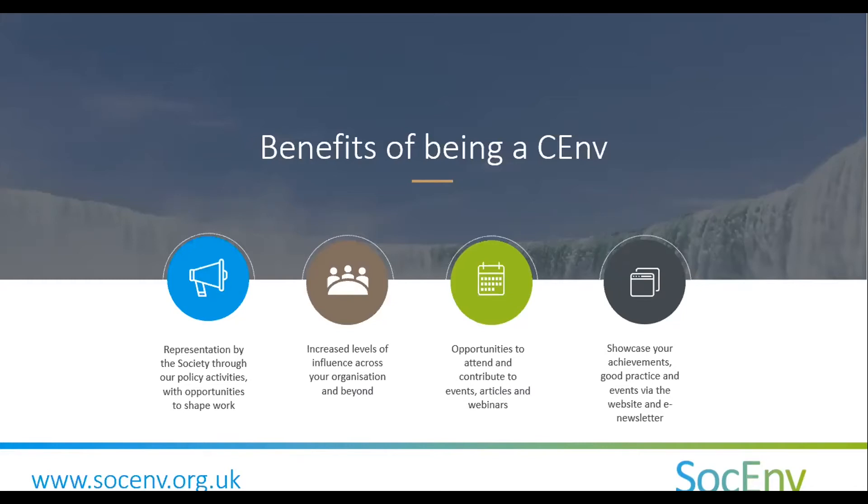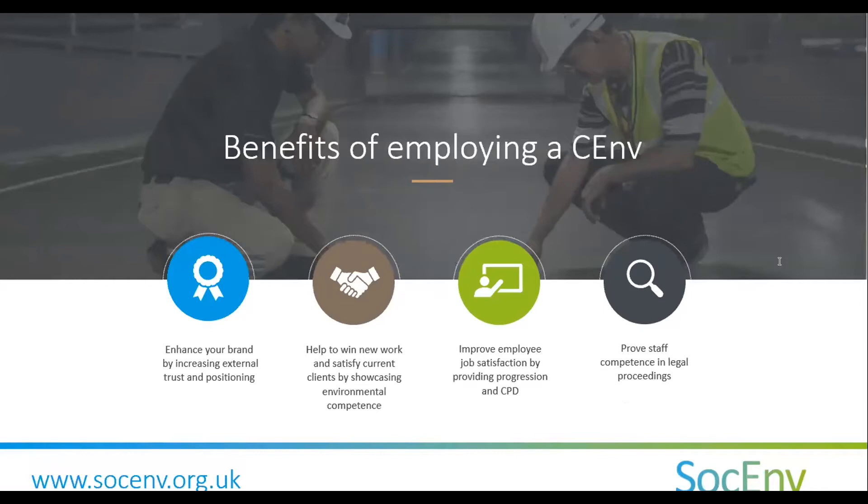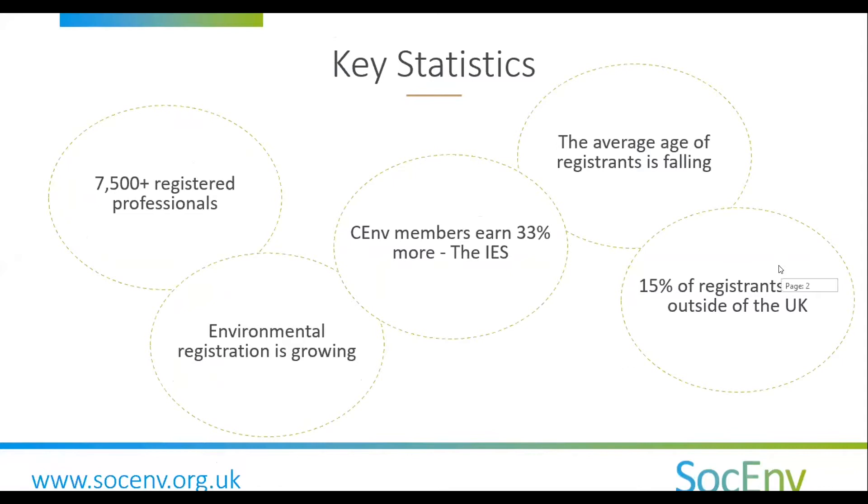It isn't just the individual that benefits — employers gain from chartership as well. Proven staff competence helps to win work, improves their brand, and can help them in court. One stat to highlight: the Institution of Environmental Sciences recently found that their CEnv members earned 33% more on average than their non-chartered members.